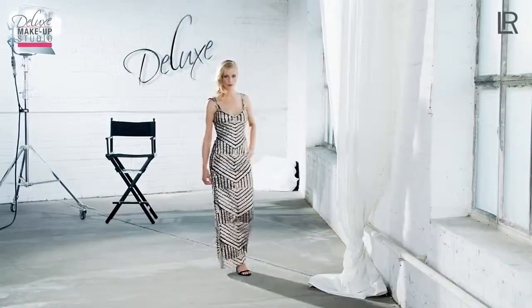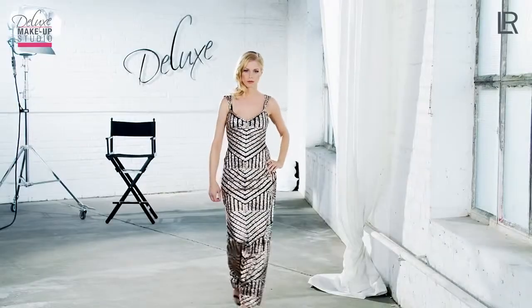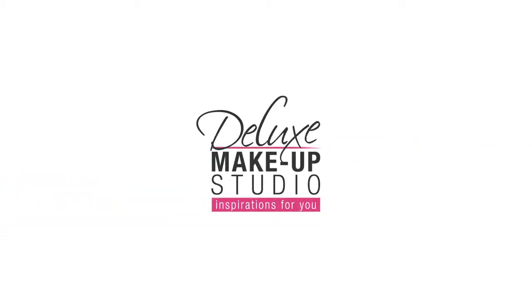The Glamour makeup is finished! A festive occasion with Deluxe Factor? This makeup turns every moment into an extraordinary one with classy elegance. More inspirations and looks by internationally leading stylists in the Deluxe Makeup Studio can be found in the next video on the LR YouTube channel.